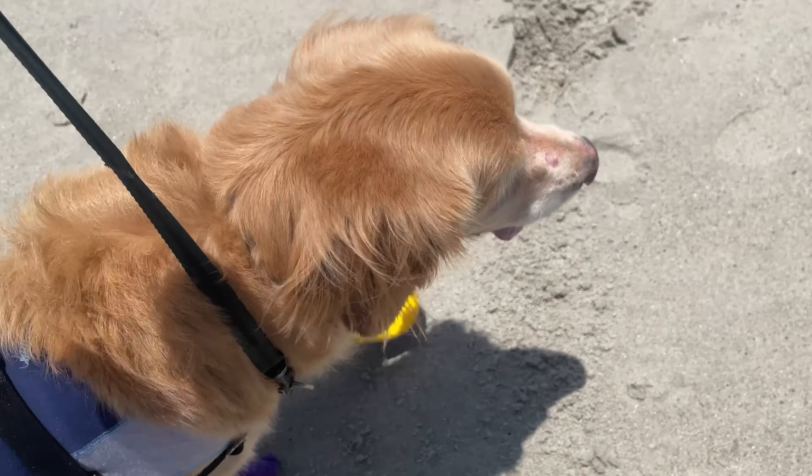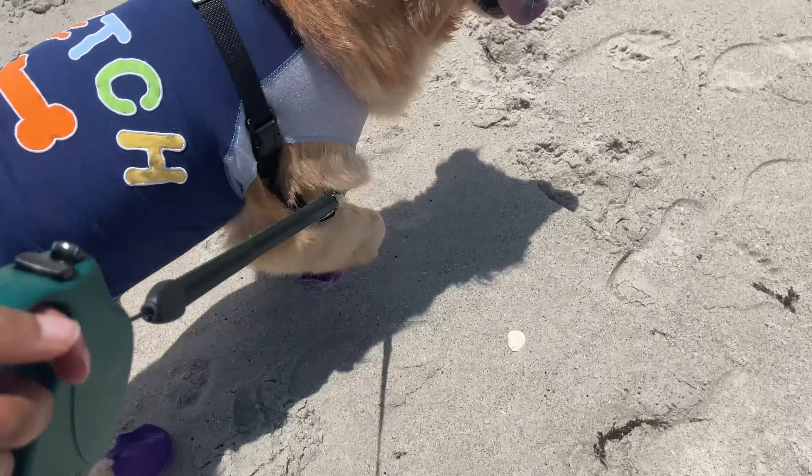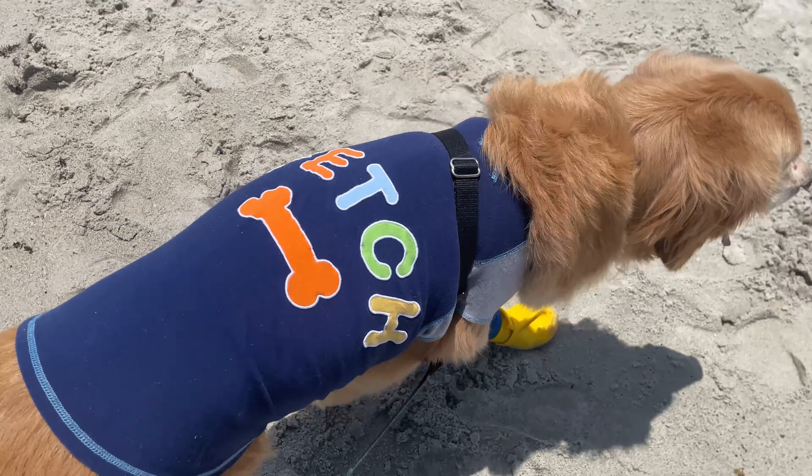He keeps looking back because he's like, that's it, that's all. So I will have to take him to the beach again when he doesn't have stitches in his foot.